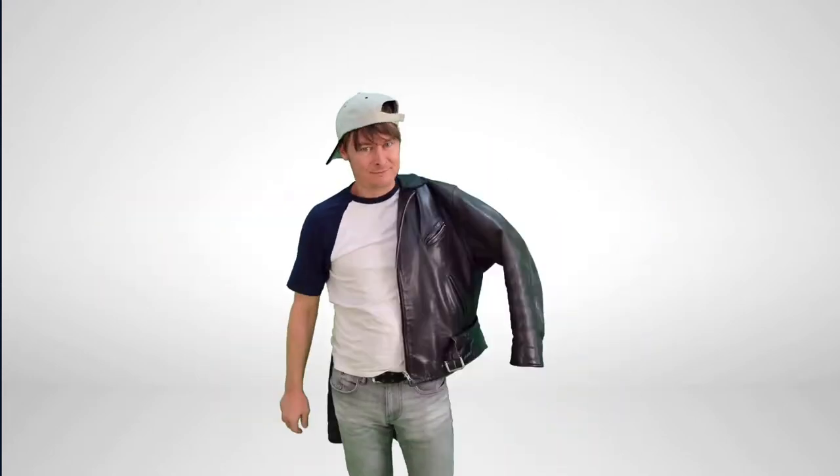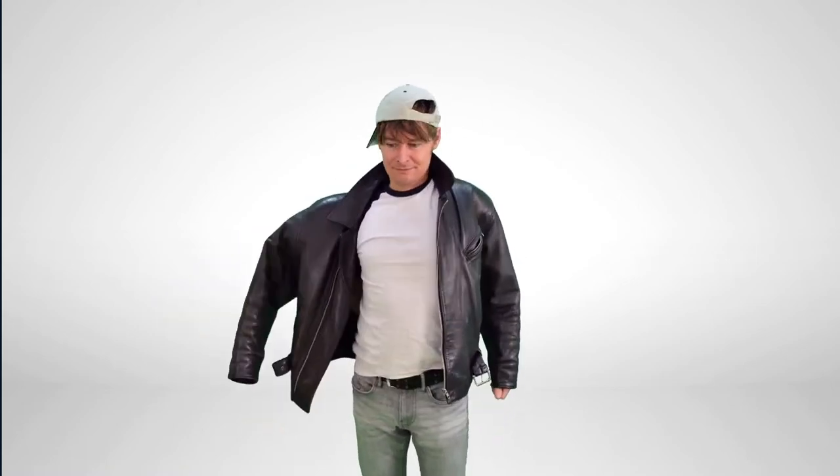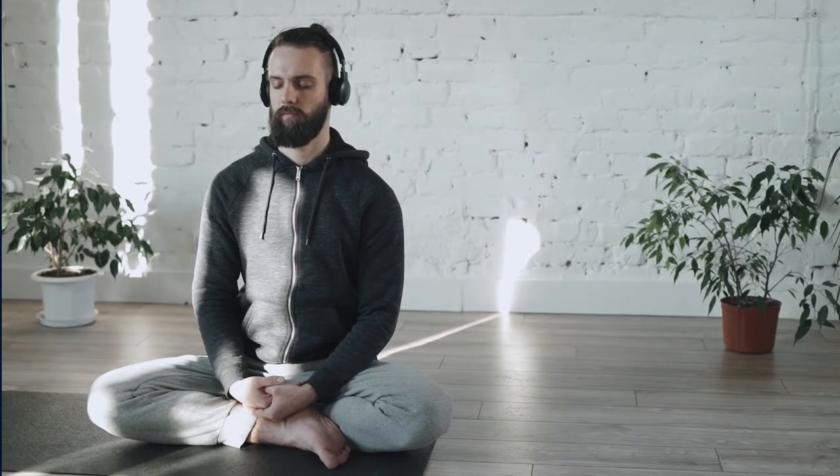Dickey's Men's Insulated Eisenhower Front Zip Jacket is a classic men's jacket that provides warmth and protection. This jacket is perfect for any man in any season — whether it's spring, summer, or winter — it's a timeless design.